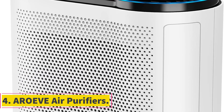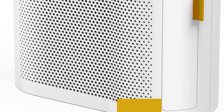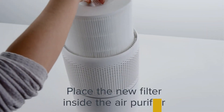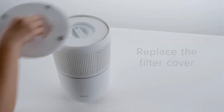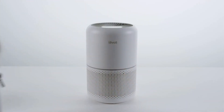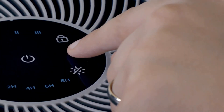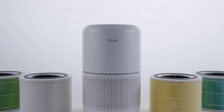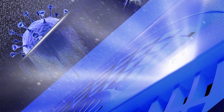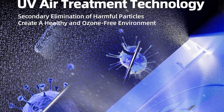Number 4: Aroive Air Purifiers. Aroive Air Purifiers are cutting-edge devices designed to provide efficient and comprehensive air purification for homes and offices. They incorporate an H13 True HEPA filter and high-efficiency filtration system capable of capturing particles as small as 0.3 microns, effectively removing allergens, dust, pollen, pet dander, and fine particulate matter. These purifiers are suitable for spaces as large as 1,095 square feet or 100 square meters, with the ability to refresh the air every hour.